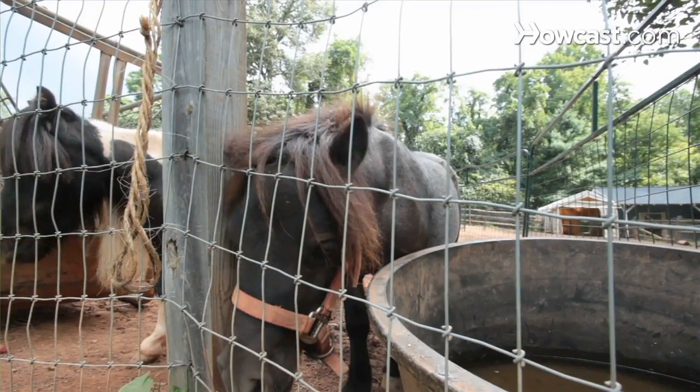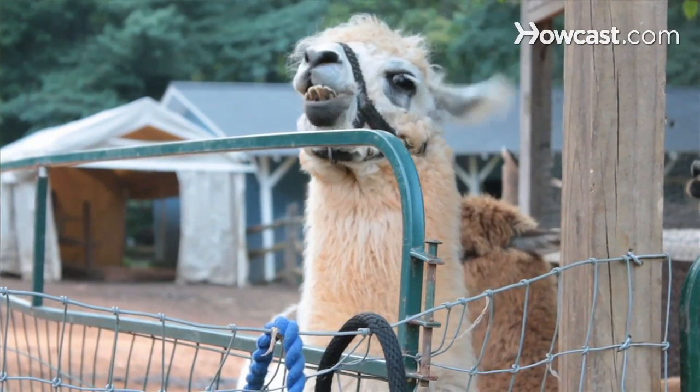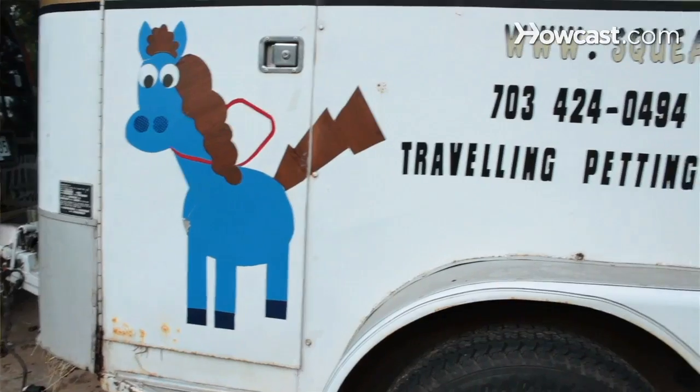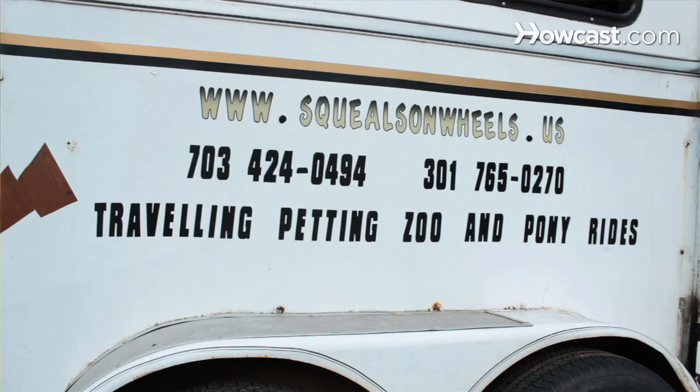My name is John Phillips. We have horses, miniature horses, miniature llamas and alpacas, chickens, ducks, and bearded dragons. Our website is www.squealsonwheels.us.